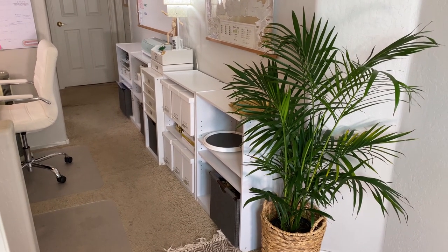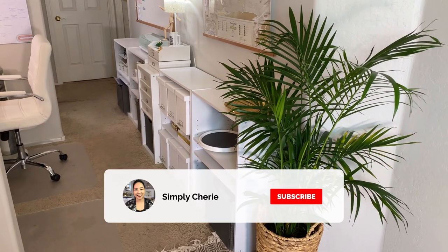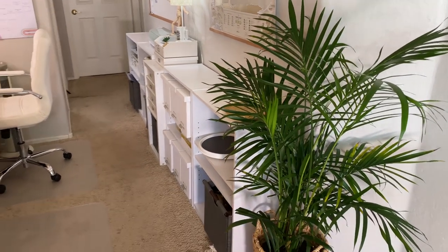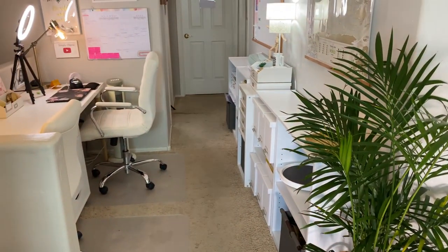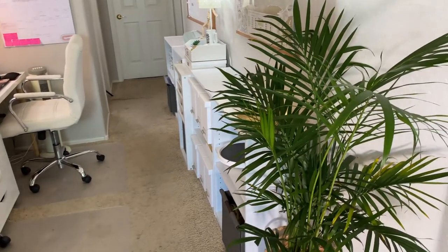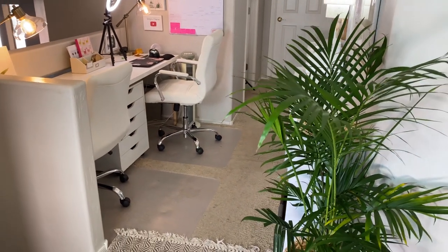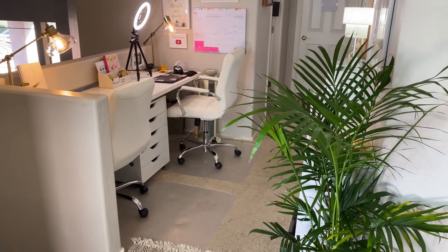Hi friends, it's me Simply Sherry giving you tips and tools to get organized and get prepared. In this video I'm going to show you my work from home office in a hallway. I've been working from home for four years and my son had moved back in to attend grad school, and when he moved in during COVID,